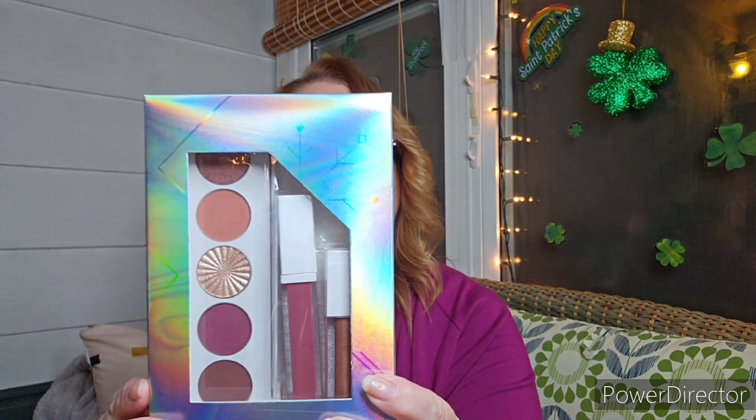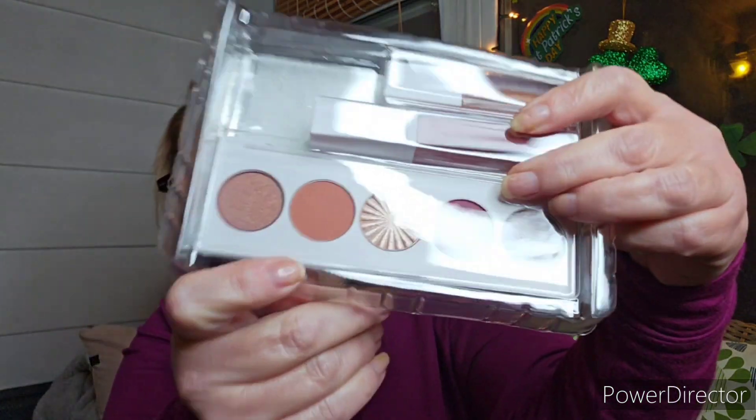Next we have this set here — this is their Symphony Holiday set. So you're getting this eyeshadow palette with beautiful colors, and a liquid lip in Pasadena. That's a real pretty color.